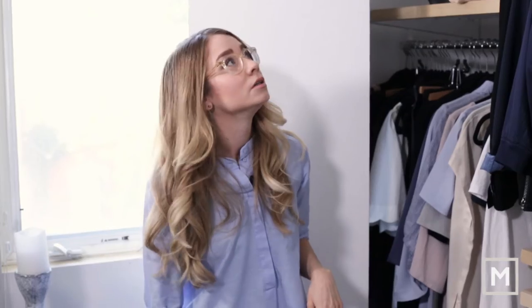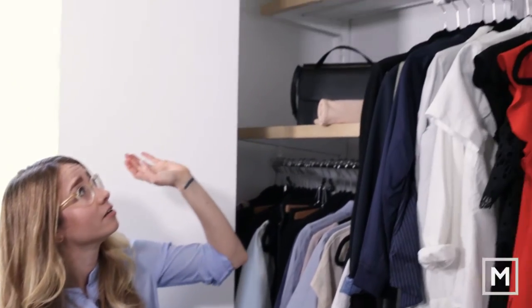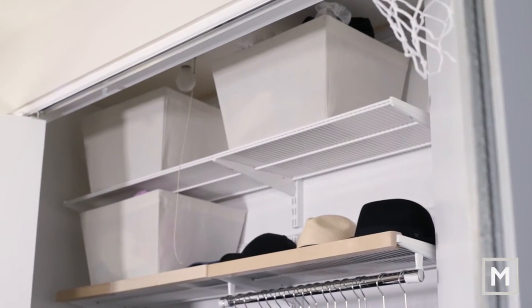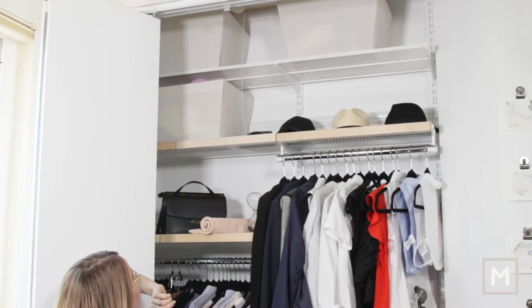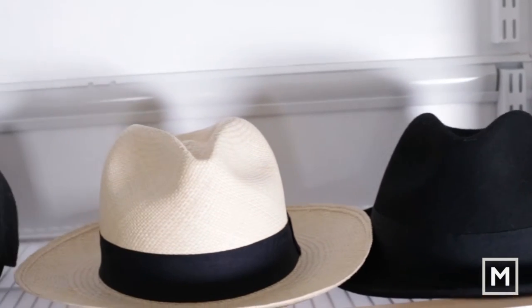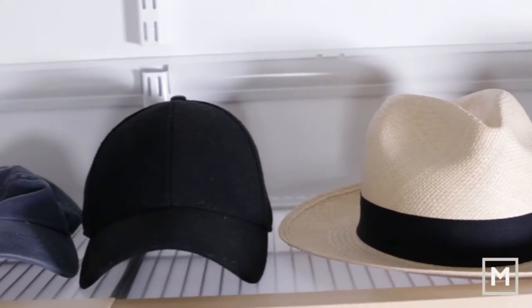On the top two shelves I have my lingerie bin, a bin for swimwear — which we rarely use but it's there if we need it — and then a bin for maternity wear. On the middle shelf I have some hats: a black one, a Panama one, and a couple of baseball caps that I'll occasionally wear.